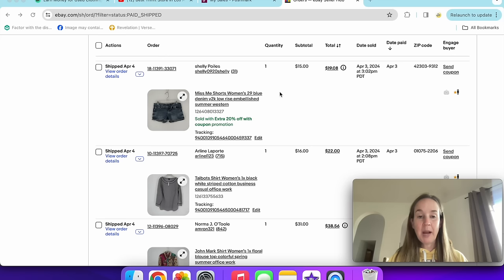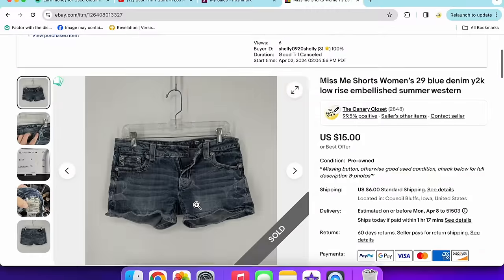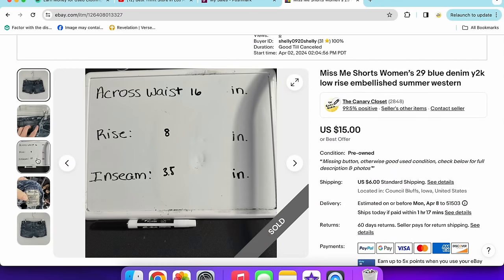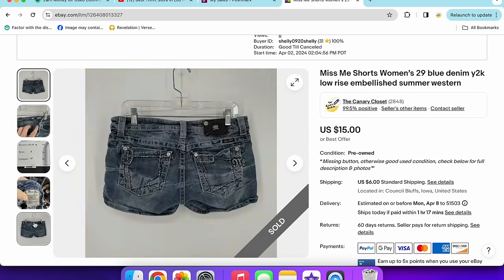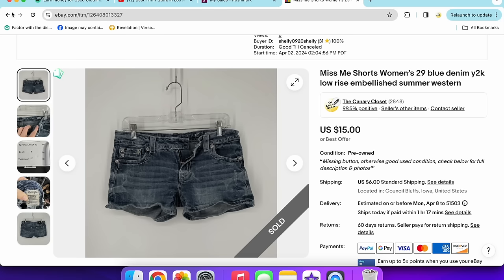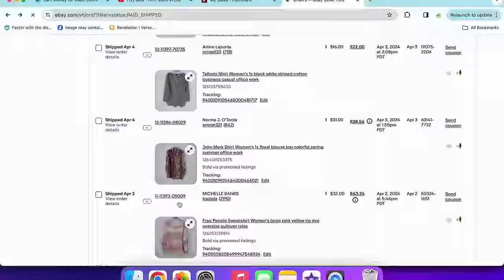Next up was a mistake — I sold these Miss Me shorts but got them home and realized they were missing the button. They still sold for $15 with a 20% off coupon in a couple of hours. People really want Miss Me shorts. Size 29 denim, Y2K low rise. I still made money on them, which is kind of crazy.